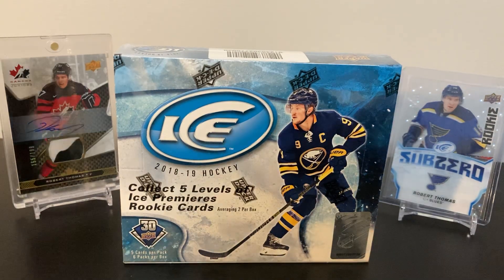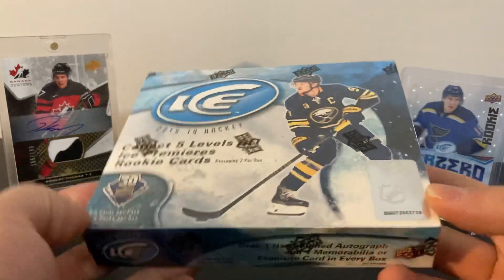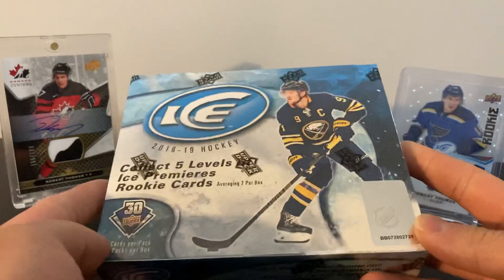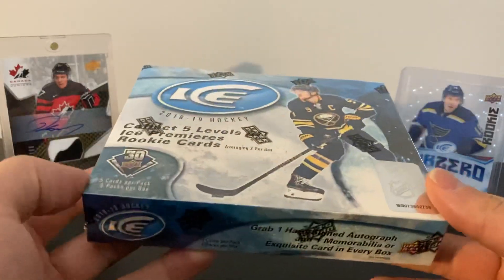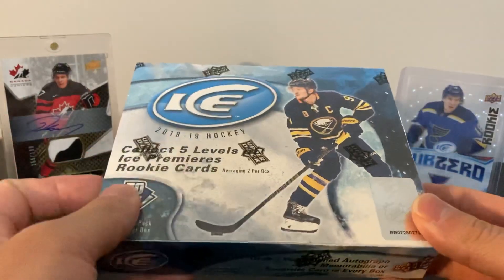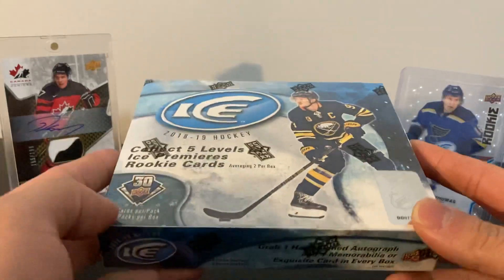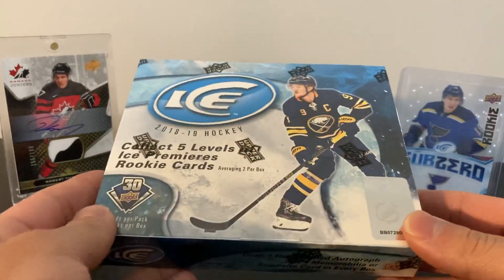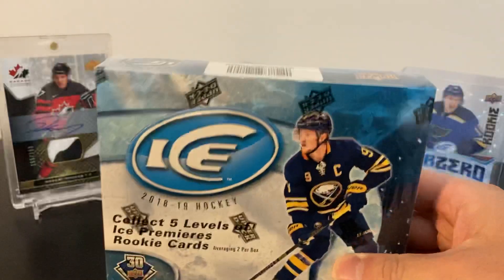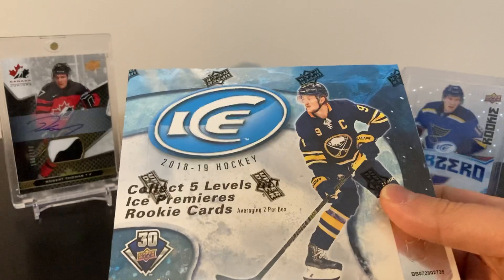Hey, what's up guys! Today I got a box of 2018-19 Ice Hockey to open up. About two weeks ago I saw a video from Ziri Gaming where he opened a 2016-17 box and pulled a pretty cool Ice Premiers auto patch - it was a Zacharensky out of 10 or 25, and the patch was pretty nice too. So I thought I'd try to do the same thing.